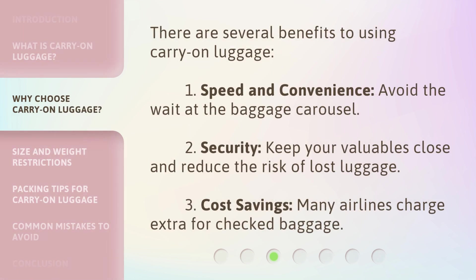There are several benefits to using Carry-On Luggage. 1. Speed and Convenience: avoid the wait at the baggage carousel. 2. Security: keep your valuables close and reduce the risk of lost luggage. 3. Cost Savings: many airlines charge extra for checked baggage.